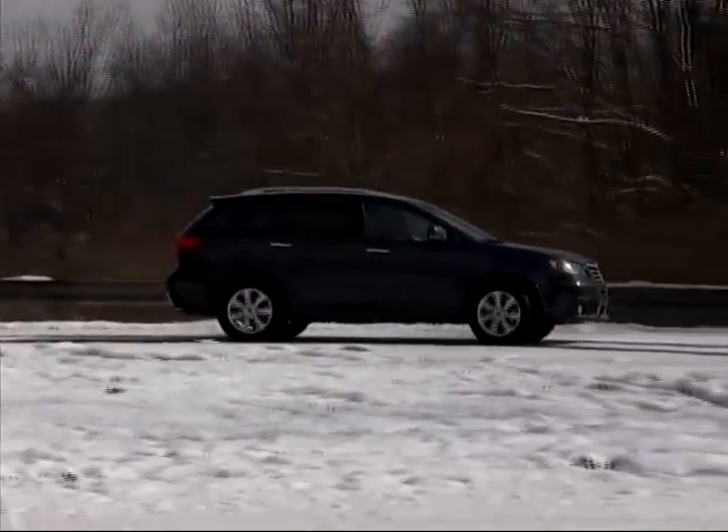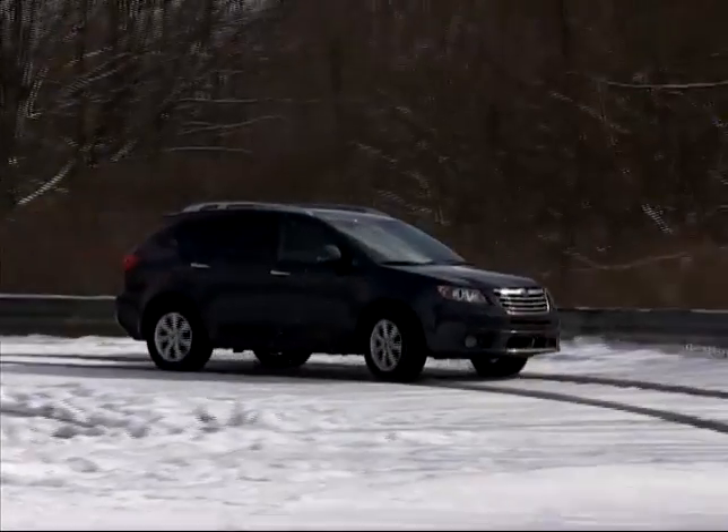Available with three-row seating, the Tribeca is the largest vehicle in Subaru's lineup.